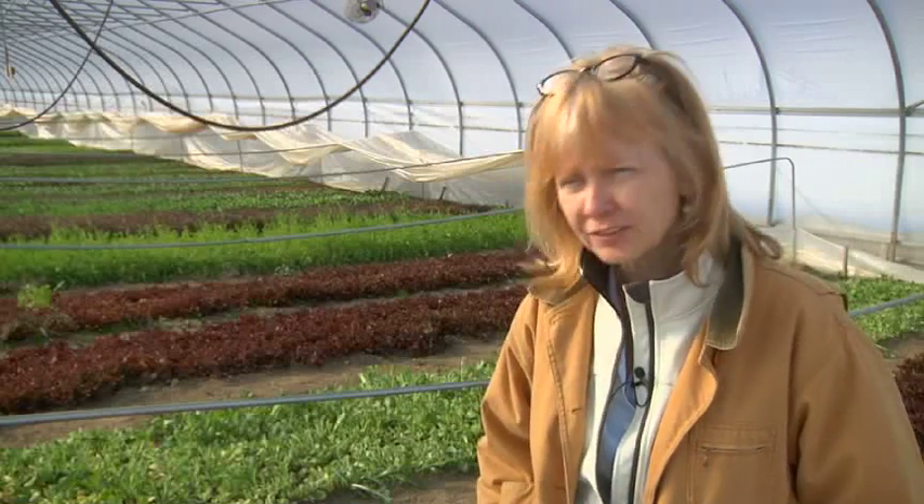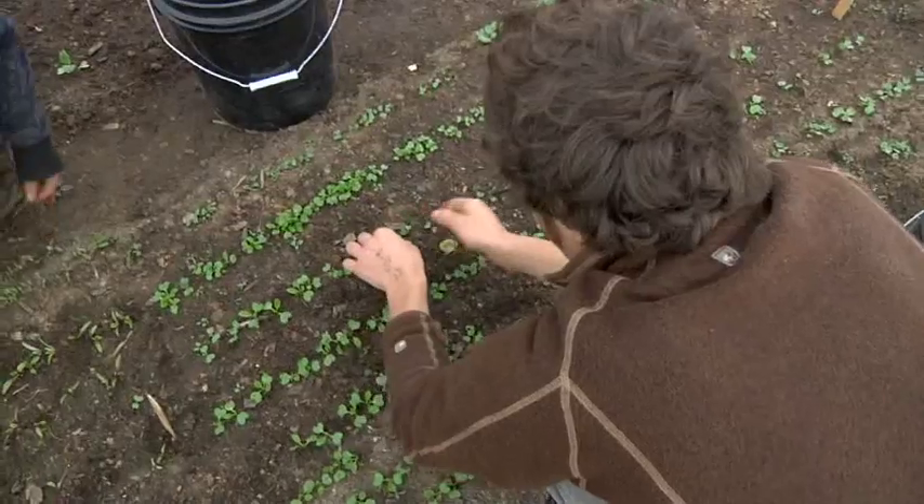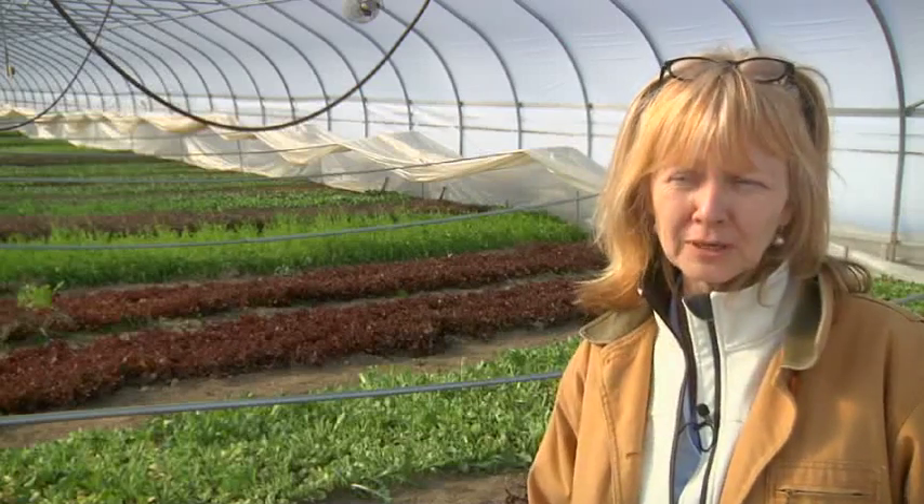Hoop houses are passive solar, so we're not using any fossil fuels to heat these houses. They're being heated by the sun. We've figured out what are the appropriate crops to grow in hoop houses.